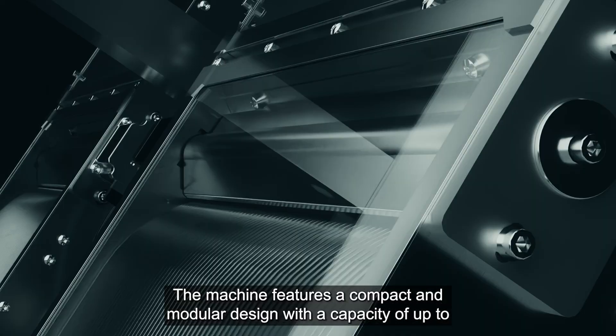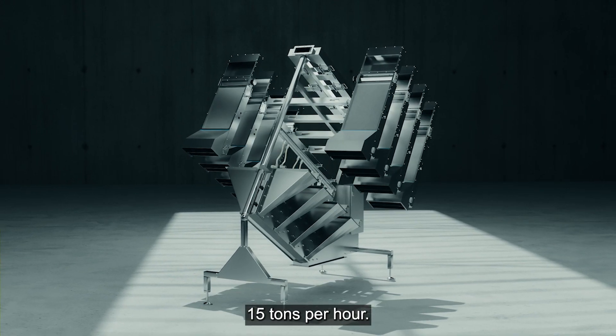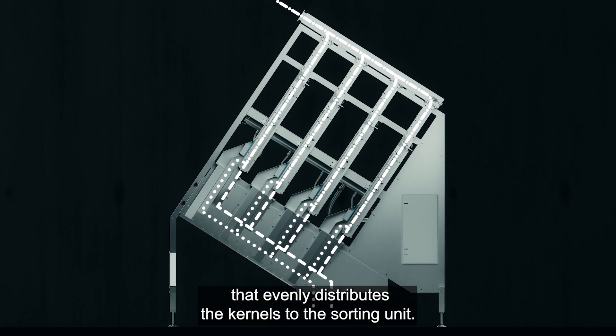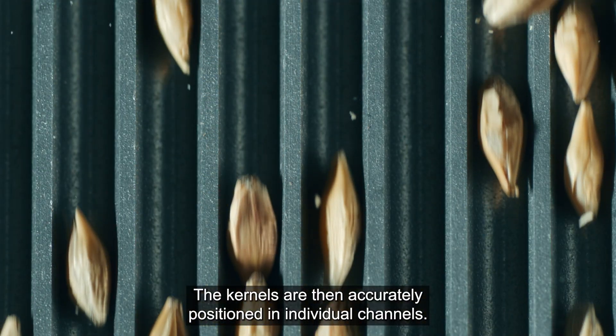The machine features a compact and modular design with a capacity of up to 15 tons per hour. The grains are fed through one inlet that evenly distributes the kernels to the sorting unit. The kernels are then accurately positioned in individual channels.